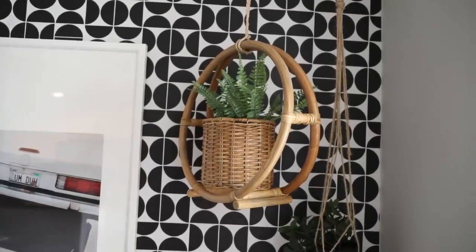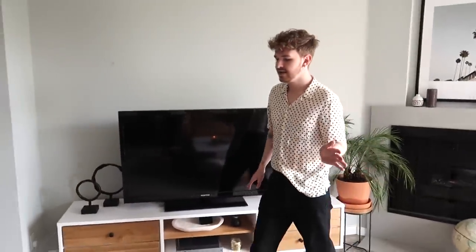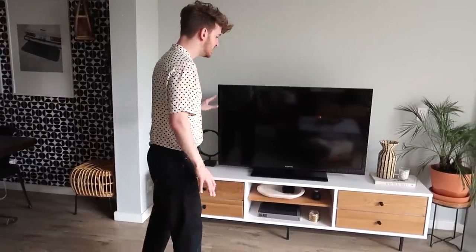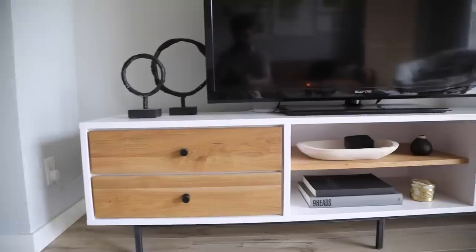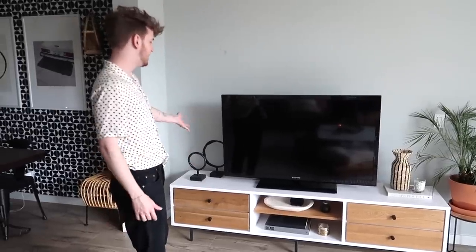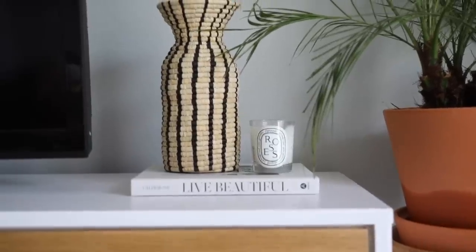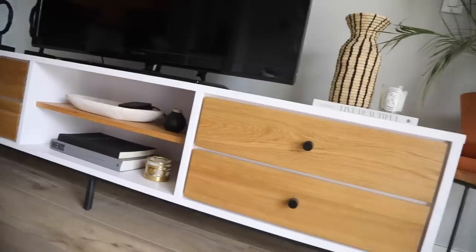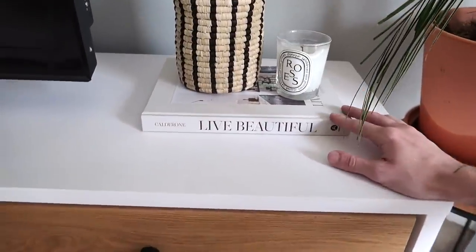We have some hanging plants — super cute. This planter is from Target. Moving over, this is part of the living room space. This is a media console from Article — very low profile, pretty small, with modern elements. I have some DIY decor here. I always wanted to mount the TV on the wall and never did it — I really want to do that in the next apartment. This woven piece is one I sell on my website. And I have my I Swoon Live Beautiful book — big fan.